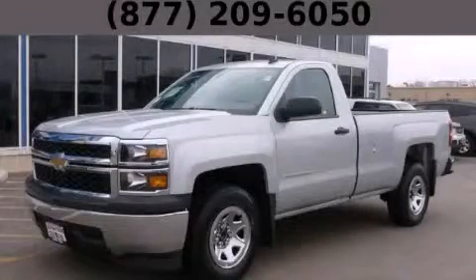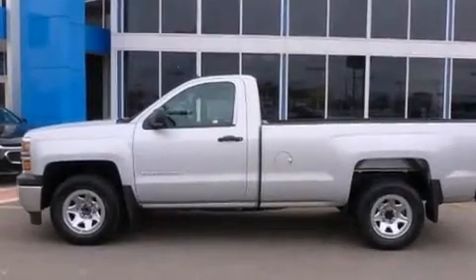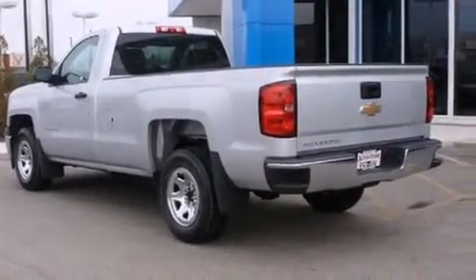This is a brand new 2014 Chevrolet Silverado 1500. It has the power to move what you need and the look too. It features a 4.3-liter six-cylinder engine and an automatic transmission.